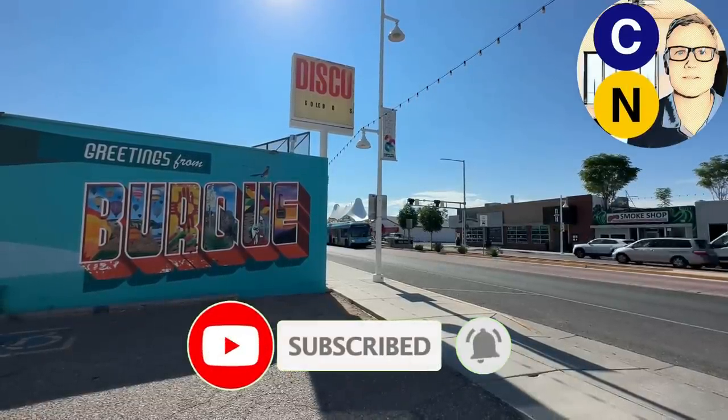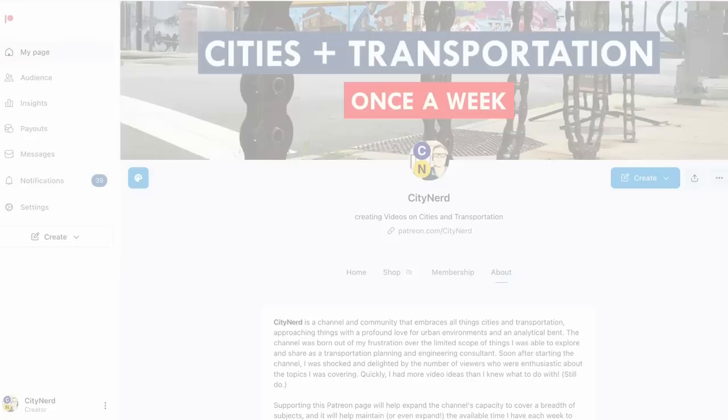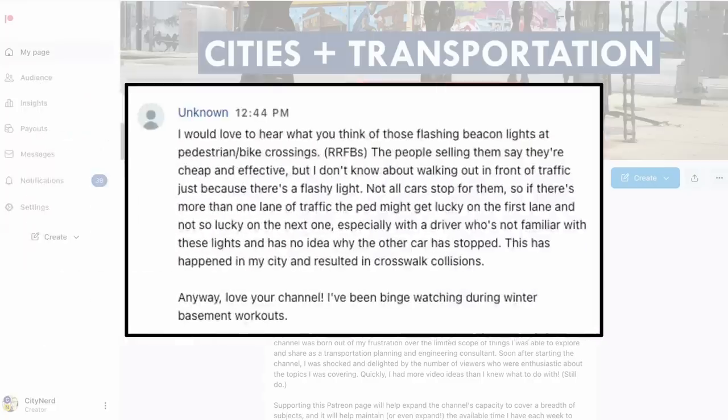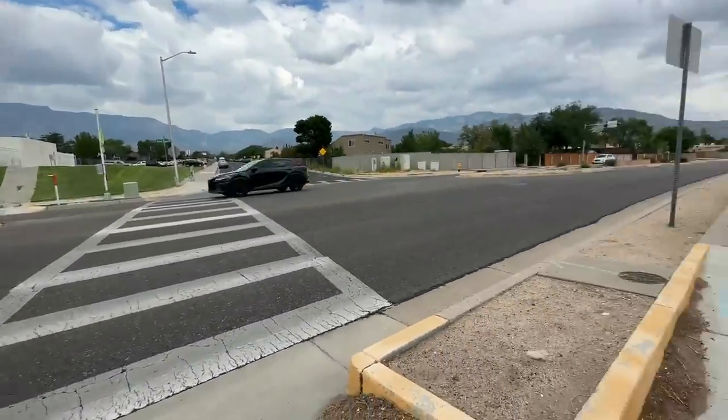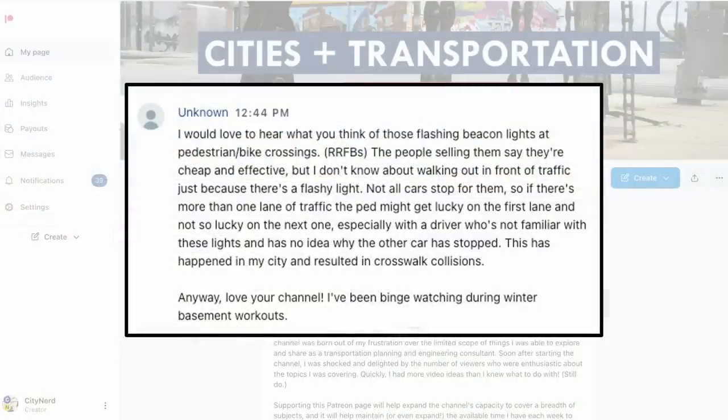Viewer-suggested topics are always welcome, and this is one I've been asked about a lot. This message from a patron is representative: 'I'd love to hear what you think about those flashing beacon lights at pedestrian and bike crossings — RRFBs. The people selling them say they're cheap and effective, but I don't know about walking out in front of traffic just because there's a flashy light.' There's more detail here which I will touch on later in the video.